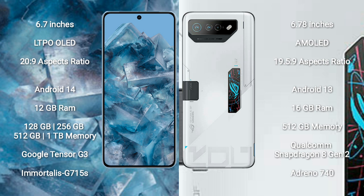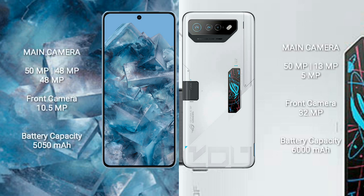The Asus ROG Phone 7 Ultimate comes with 16GB RAM and 512GB internal storage, powered by the Qualcomm Snapdragon 8 Gen 2 processor with Adreno 740 GPU. On the rear, the Google Pixel 8 Pro features a triple camera setup with a 50MP main, 48MP ultrawide, and 48MP telephoto lens, plus a 10.5MP front camera.